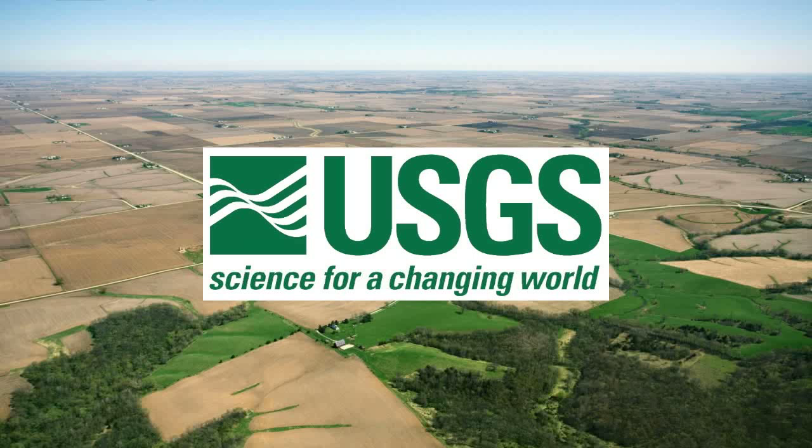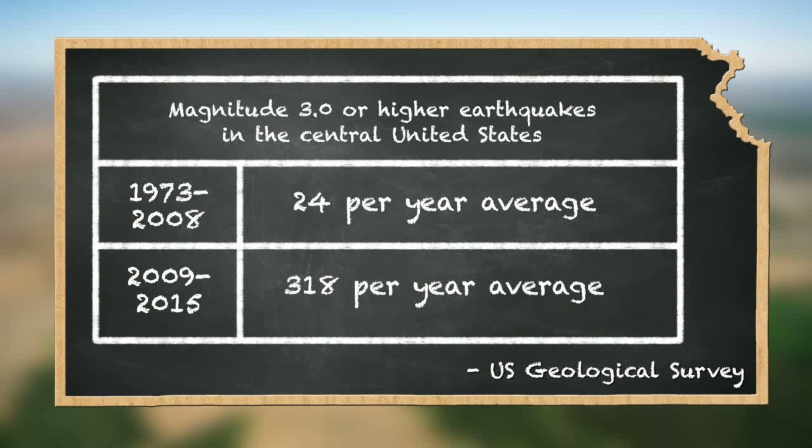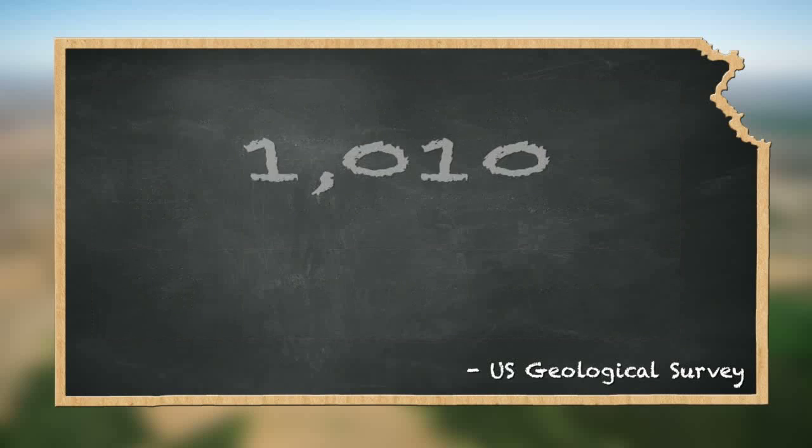According to the U.S. Geological Survey, there has been a dramatic increase in the amount of seismic activity in the central United States, with much of that activity occurring in northern Oklahoma and southern Kansas. There has been a steady increase in the number of earthquakes in the Midwest every year since 2009, with 1,010 magnitude 3.0 or higher earthquakes in 2015 alone.